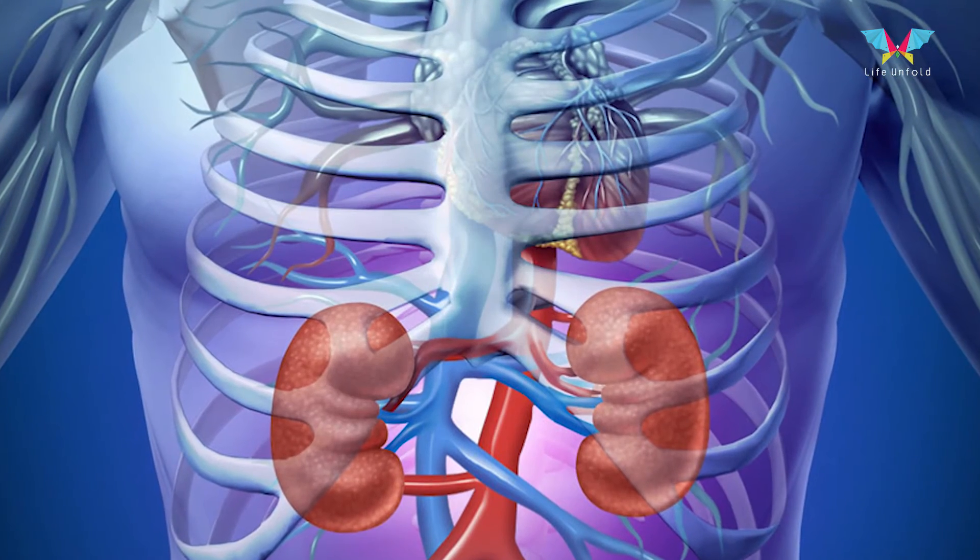There are two types of kidney failure. One is acute kidney failure and another is called chronic kidney failure.